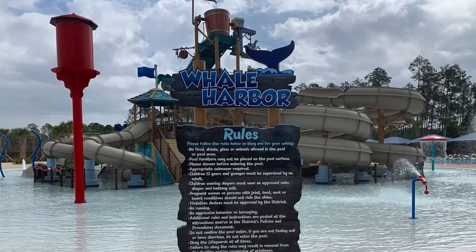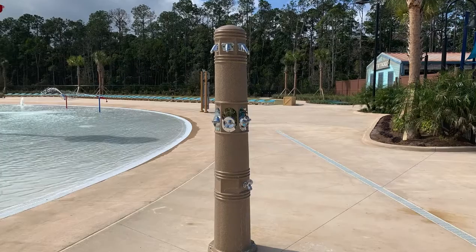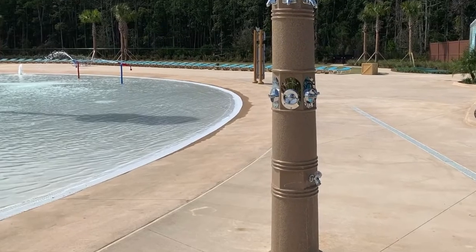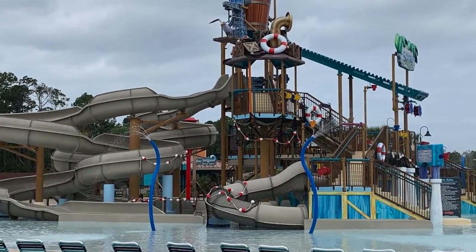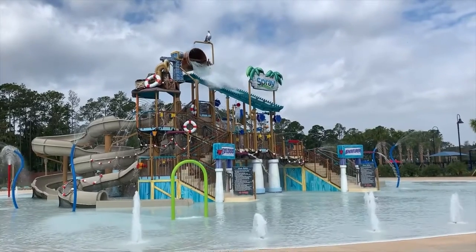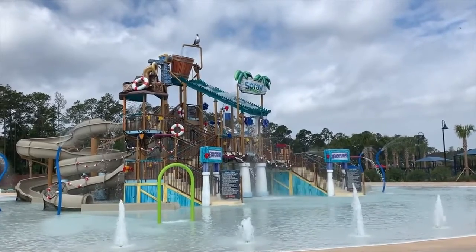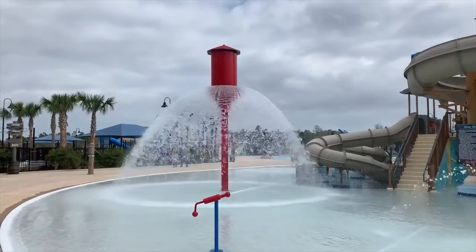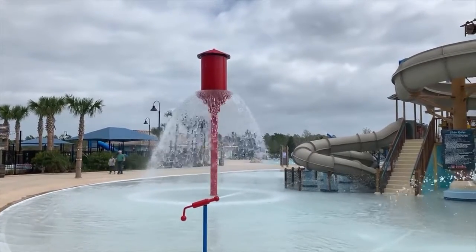There are a lot of different areas in the spray park, and one of them is called Whale Harbor. Whale Harbor is going to have the largest pool in Nocatee at 17,000 square feet, but it's only going to be 12 inches deep, so that's great for everyone. It's going to have a zero entry all the way around the pool with five slides that hold up to 600 pounds. It's also going to have one of those huge buckets that holds 500 gallons of water that dumps every two and a half minutes. There's also going to be a tidal tank that sprays out 30 feet every five minutes. That's pretty awesome.